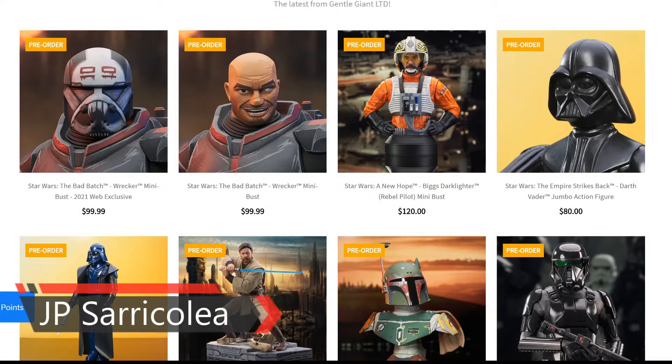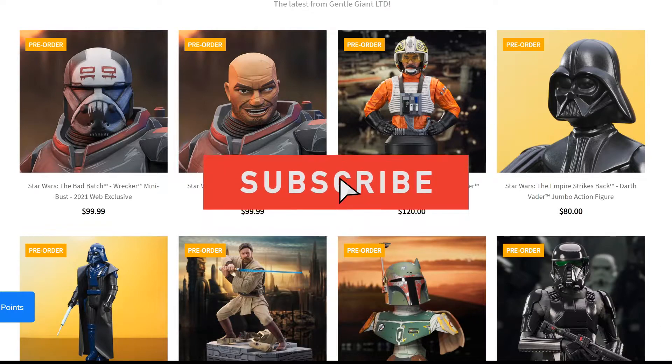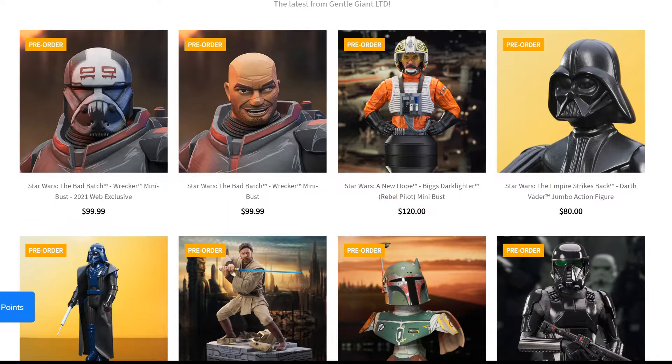Hey guys, JP Saricolia here. Yesterday was an amazing day for Star Wars fans — a lot of stuff was revealed and a lot of collectibles went on pre-order, with more coming in the next couple of days. In this video I want to cover a couple of companies: Gentle Giant released some mini busts, Regal Robot is releasing a holochess set, Royal Selangor is releasing a Mandalorian pewter statue, and Iron Studios is releasing the General Grievous statue.